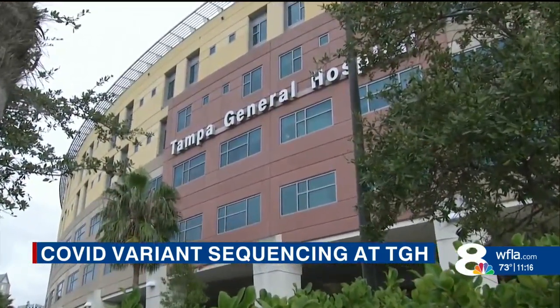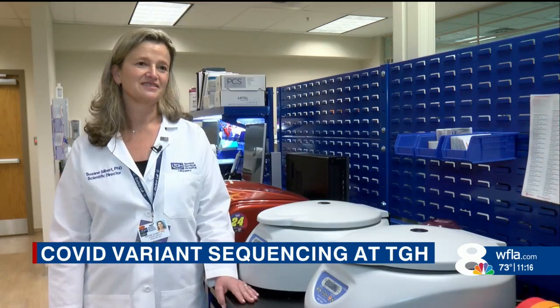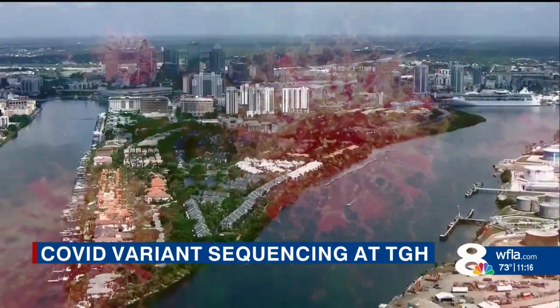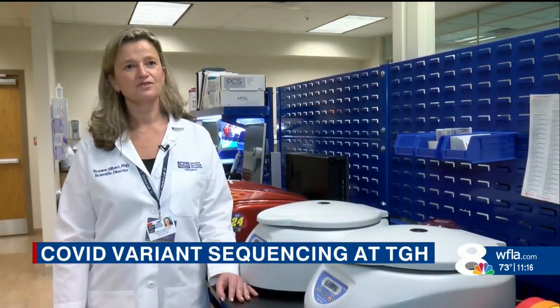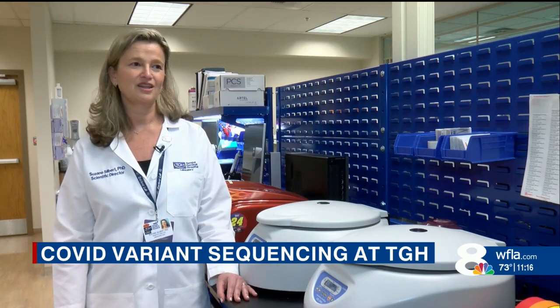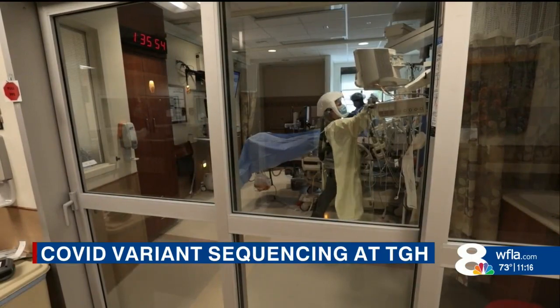It identifies unusual trends — understand where the virus is going and what we need to do next. I won't lie, we are all a little anxious. While scientists wait for Omicron to show up here in the Bay Area, they feel ready when it does. And I'm confident that if it is here, we'll know what to do because we learned a lot over the last two years. I think we are prepared.